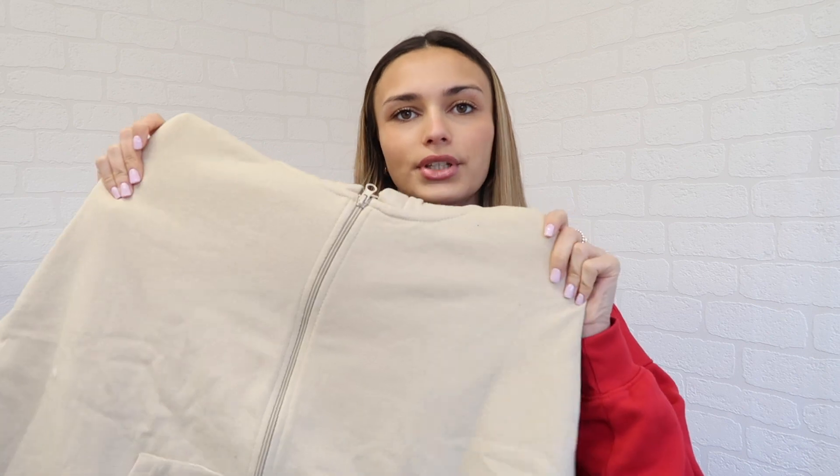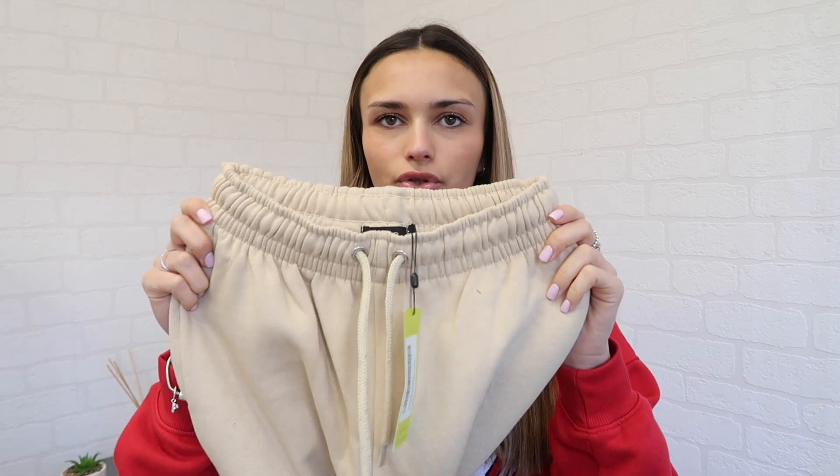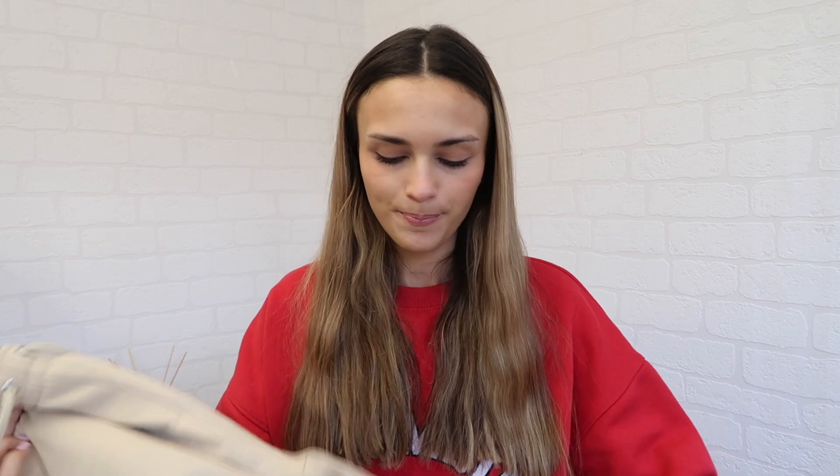The next items I picked up were this tracksuit in a nude, creamy color which is really nice. It comes with joggers and a zip-up hoodie. I don't really have any clothes this color so I thought it would be really nice, and it's still so cold so tracksuits are great. I got both in a size small. The joggers are normal style with a drawstring at the top and cuffed bits at the bottom, and the hoodie looks really oversized which will be so nice.